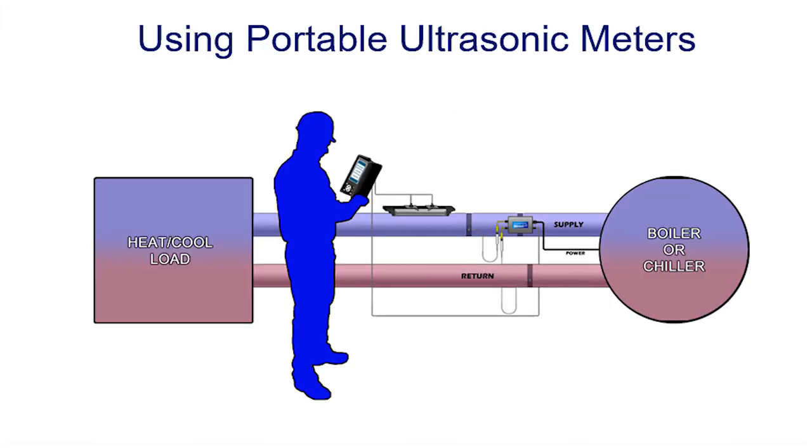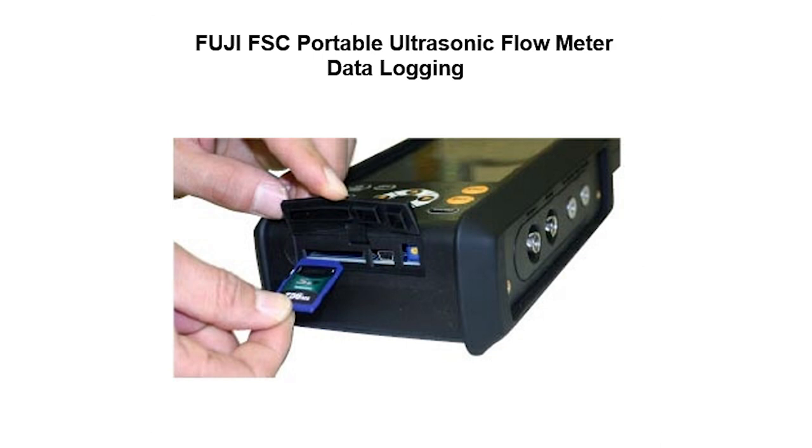Changes in energy do not happen quickly, so most energy surveys take a week or more depending on your system's usage. Needless to say, this survey generates a lot of information that will be stored in the data logger. The Fuji FSC ultrasonic flow meter logger stores all the data on a 4GB SD card, giving you all the data storage you need so you can log data until the cows come home.